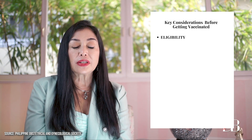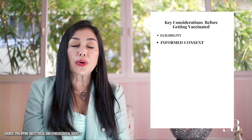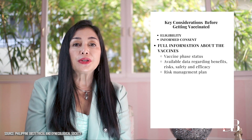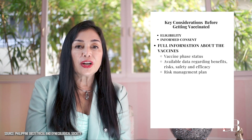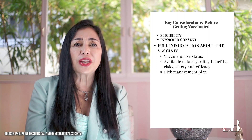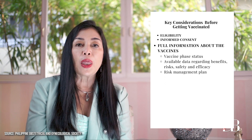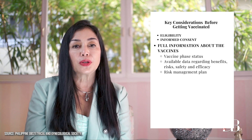If the patient chooses to be vaccinated, an informed consent should be signed after a thorough pre-vaccination counseling. For the patient to be able to make an informed consent, full information regarding vaccine-based status, available data regarding the benefits, the risks, safety and efficacy, and risk management plan in cases where adverse events can occur after immunization, must be disclosed and documented to the patient.